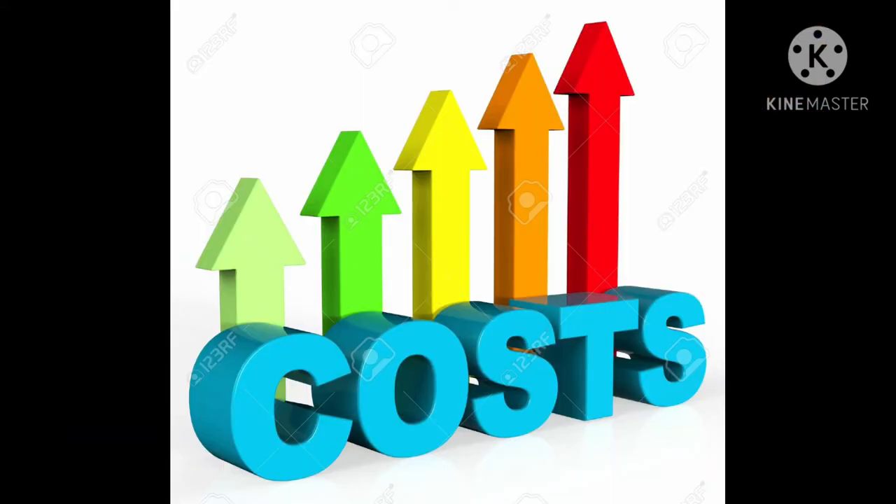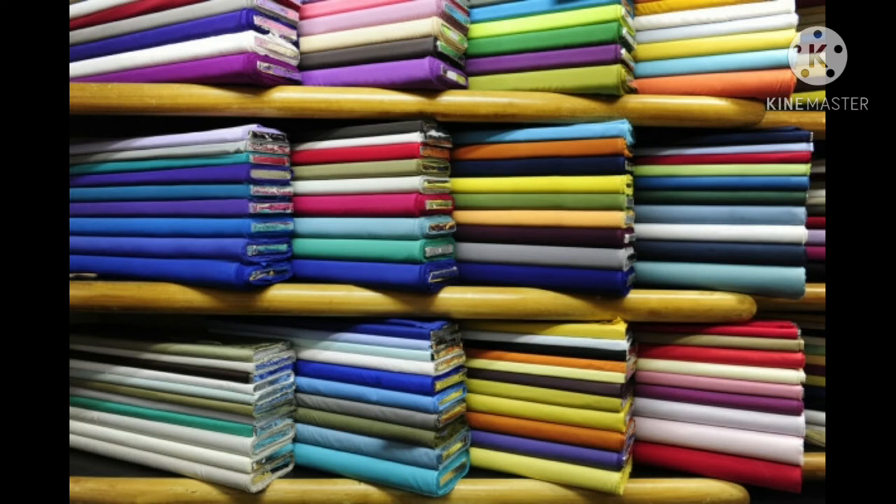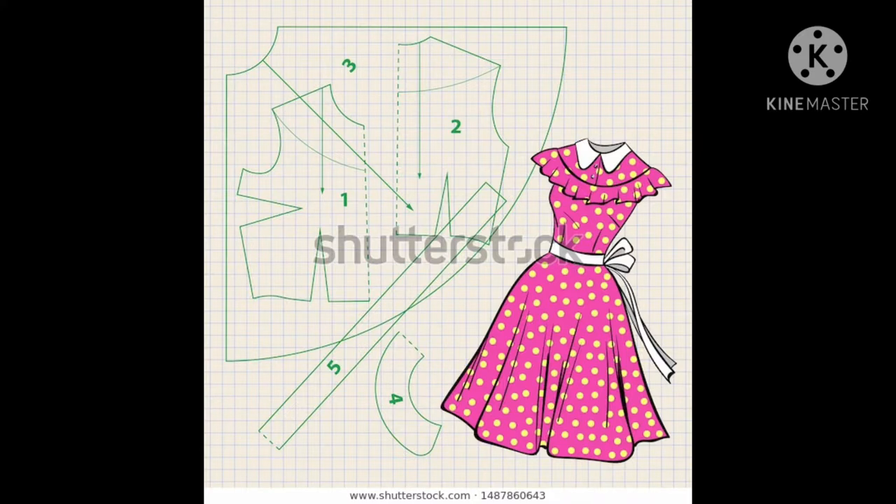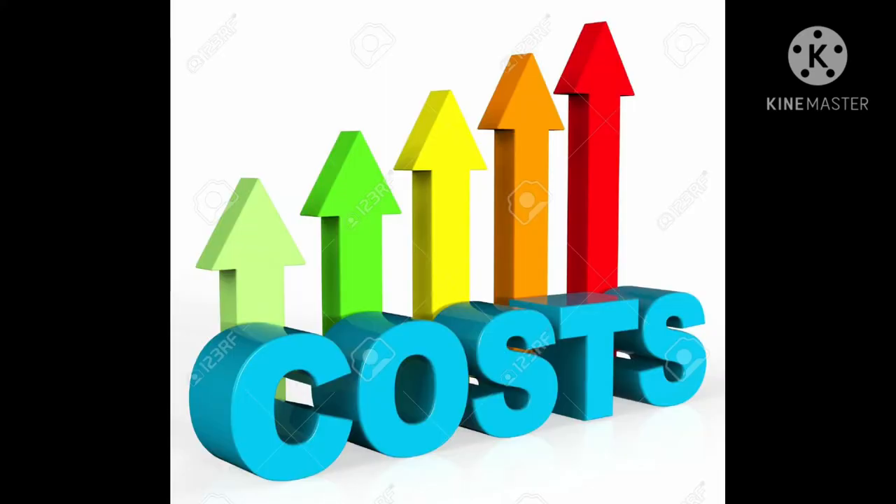Then you need to factor in the cost of the materials per yard. Depending on the store you buy from, the material you're using, how much you need, and any extra tools or patterns you may need to buy, the cost can add up quickly.